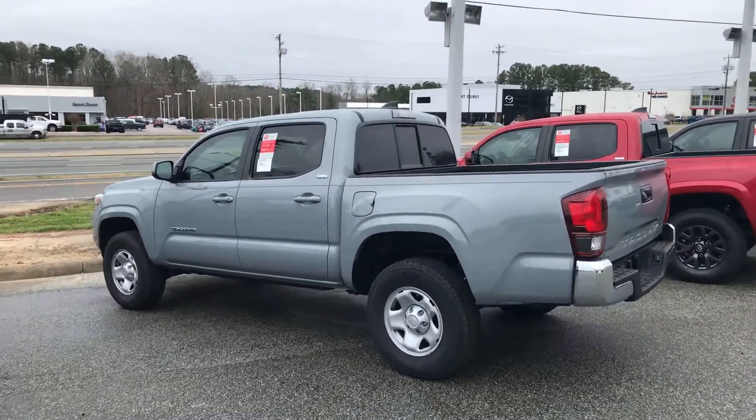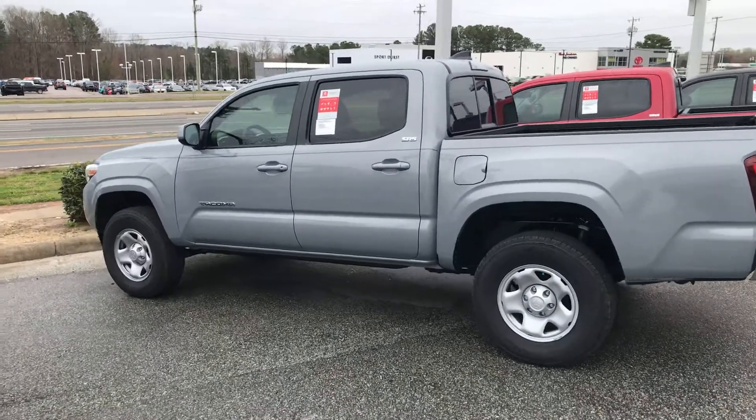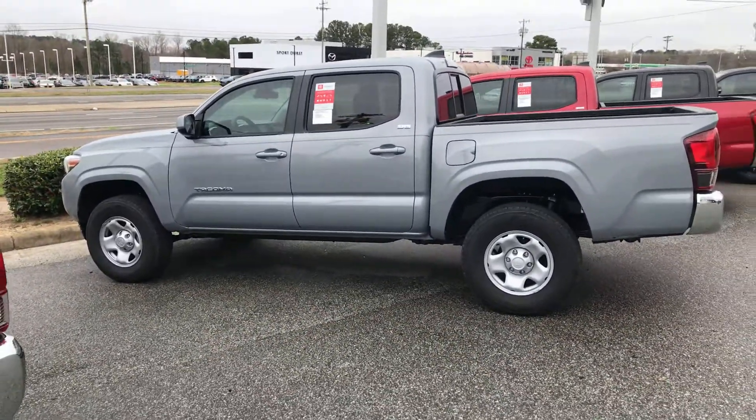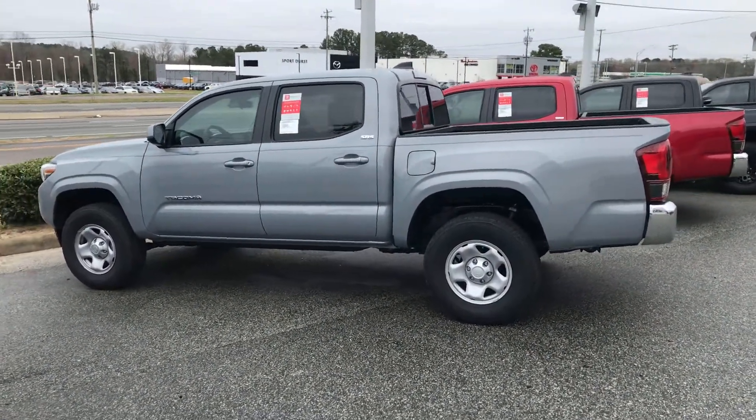Hey guys, how's it going? Happy Wednesday. My name is Zeke here with Mark Jacobson, Toyota. Wanted to come out here and take a quick video for you of this sweet 2021 Toyota Tacoma SR5 in the popular cement color.